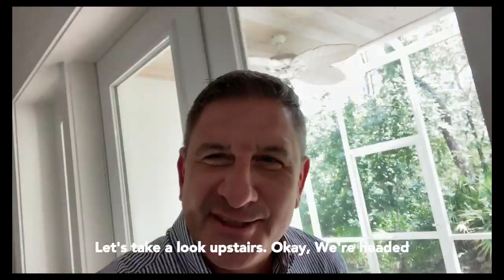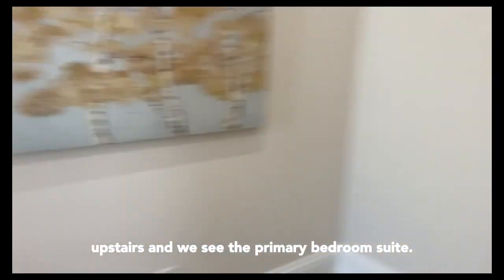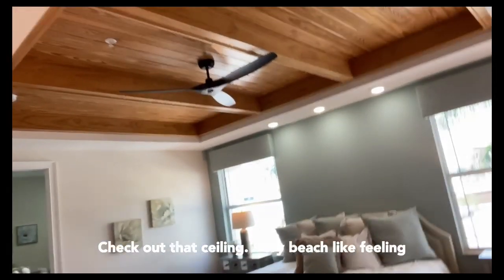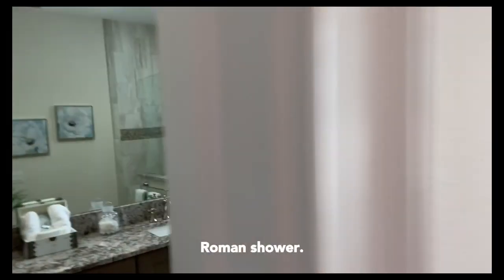Let's take a look upstairs. We're headed upstairs and we see the primary bedroom suite. Check out that ceiling — very beach-like feeling. Room and shower.